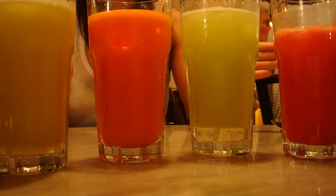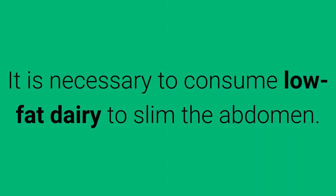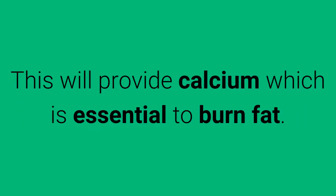There are several elements that you must consider when trying to have a flat abdomen. 1. Consume Low Fat Dairy. It is necessary to consume low-fat dairy to slim the abdomen. This will provide calcium which is essential to burn fat.